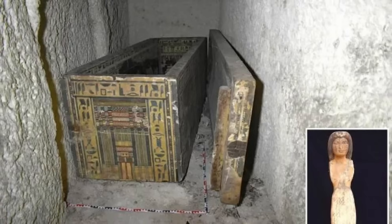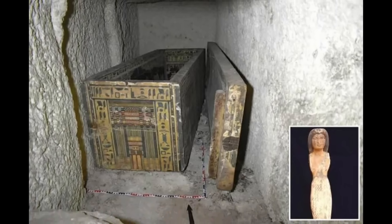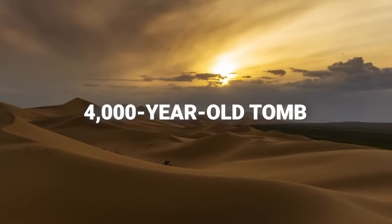What lies inside may change everything we thought we knew about the ancient world. Under the blazing Egyptian sun, archaeologists have just opened a tomb sealed for over 4,000 years.